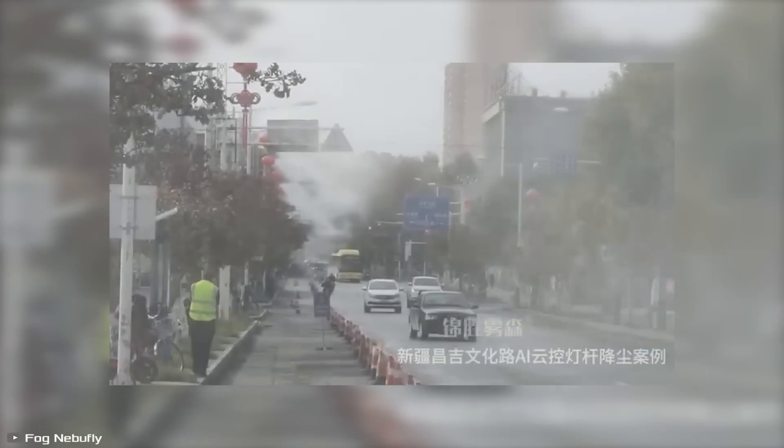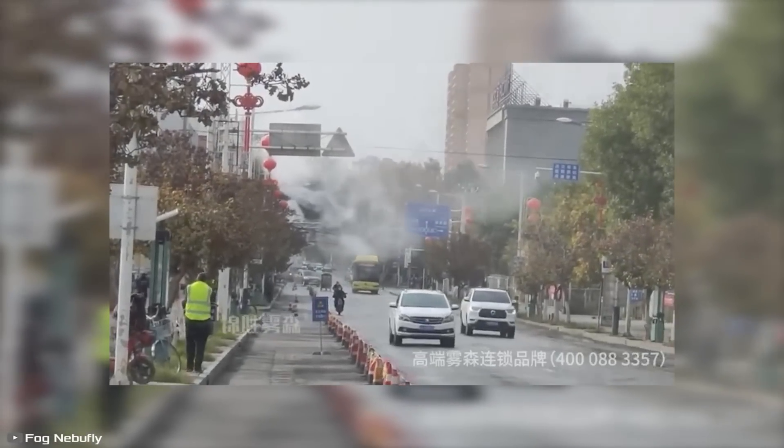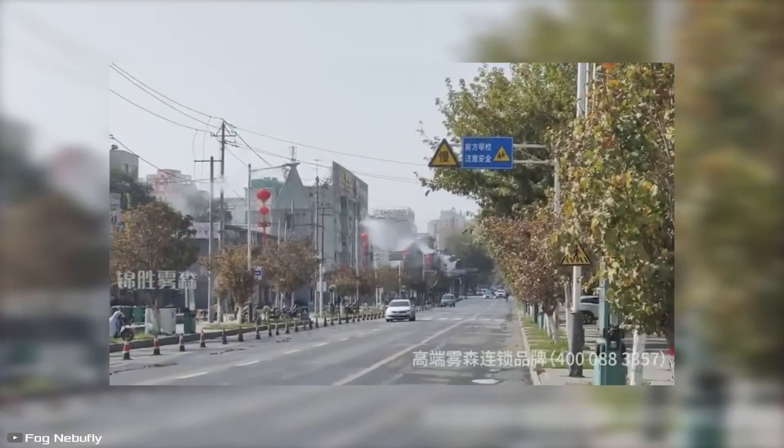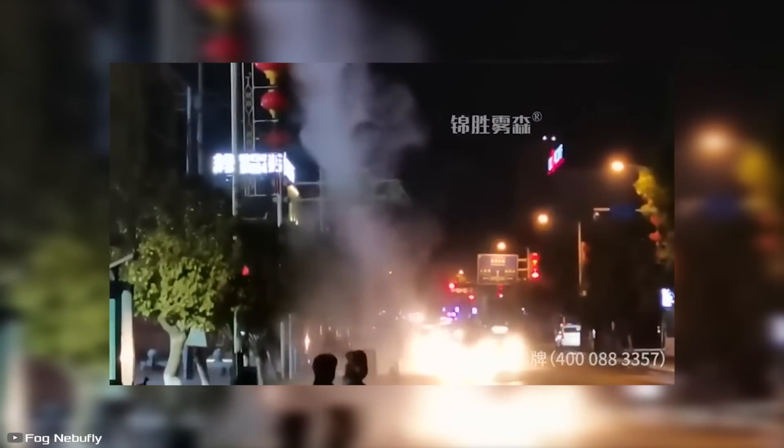To make driving easier both day and night, a Chinese company called Nebufly developed a special fogging system integrated into the road surface that sprays fine water droplets to trap dust particles, preventing them from getting into the air and ensuring cleaner and safer roads.